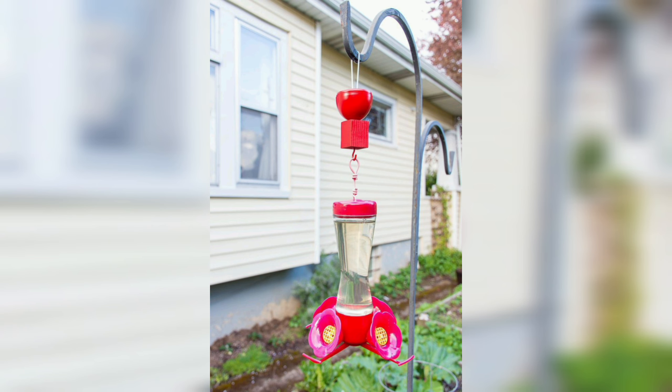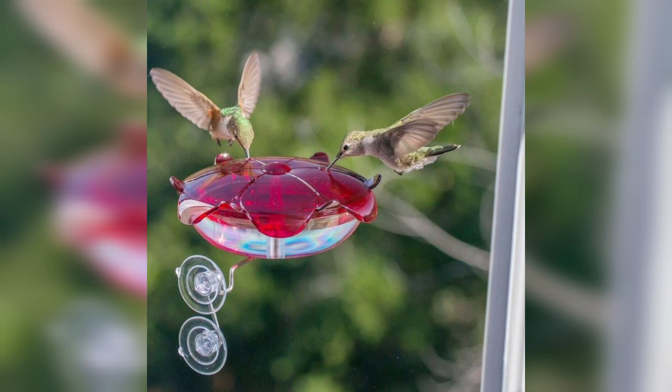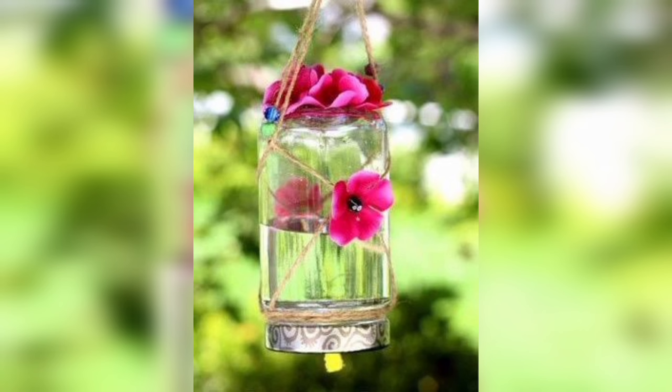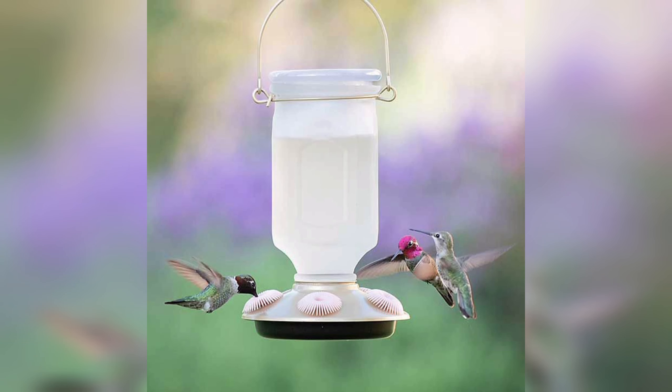DIY bird feeders can be made using a variety of materials and require only basic woodworking skills, making them an accessible project for beginners and experienced woodworkers alike. Some of the most common materials used include wood, plastic bottles, and even old tea cups and saucers.